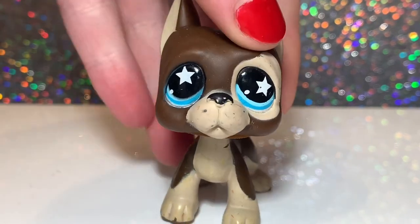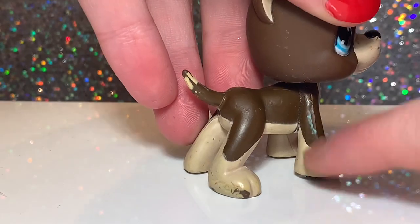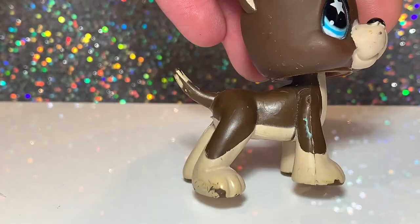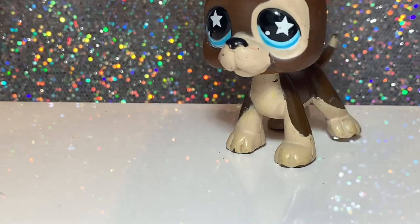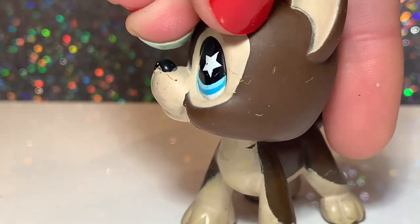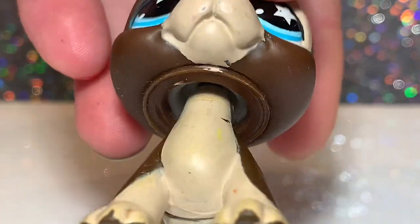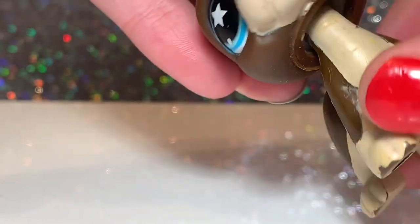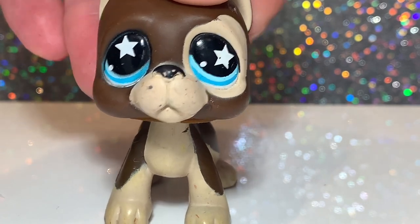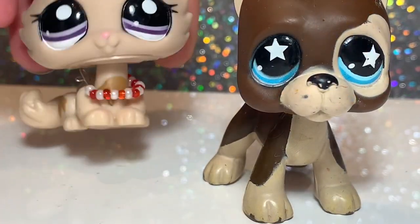Here he is! He's in pretty good condition — he has a few marks I could probably clean off or scratch off, so he'll need a little bit of cleaning but nothing I can't fix. Oh my god, he is so cute. You can see the clear peg in there — he's real! I used to have the fake version of this pet, but now I have the real one and it's amazing.